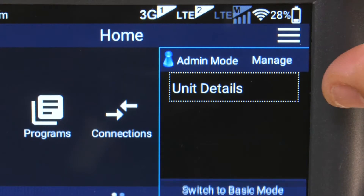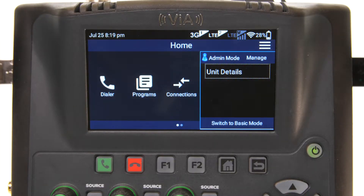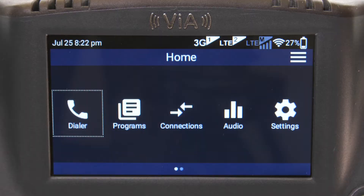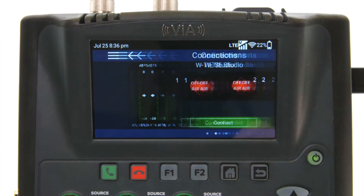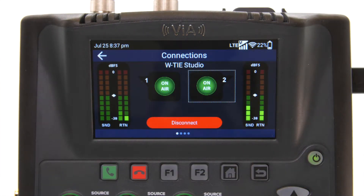Engineering mode is probably my favorite thing about the Via. Engineering mode, or admin mode, allows you to fully control the unit. It's designed so that all the technical configuration is done prior to handing it to non-technical talent, and then it can be switched into a basic user mode — so the user doesn't have to know much, doesn't have to remember IP addresses, they just plug in and away they go.